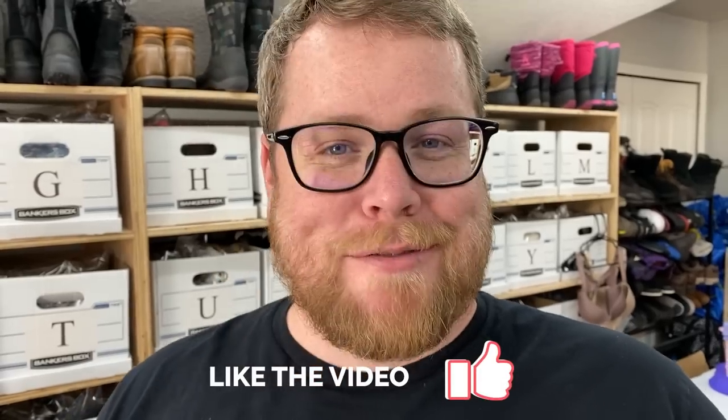Hey, what's going on everyone? I'm Chris, here with Kathy. We go by Ginger Marvin on Instagram and YouTube, and we have another What's Sold video for you today. It's Wednesday and we're going to do something a little bit different — we're going to show you as we pull the items what we're going to be using to ship them in, one at a time as we're pulling. We had about 10 sales today, so we'll see how it goes.